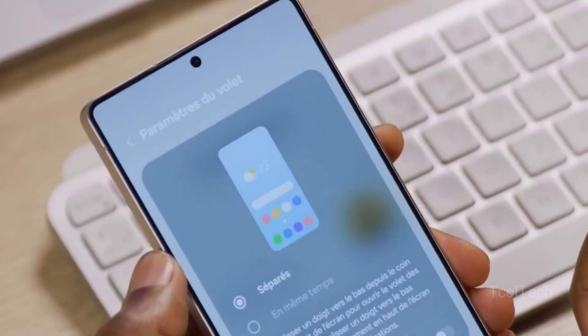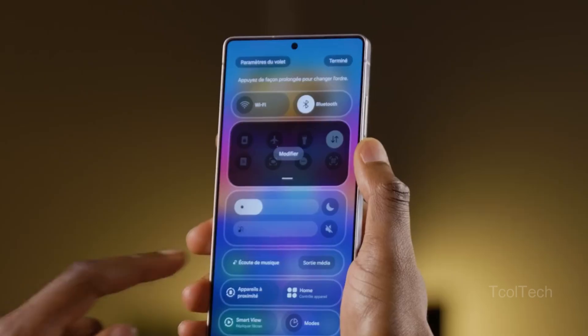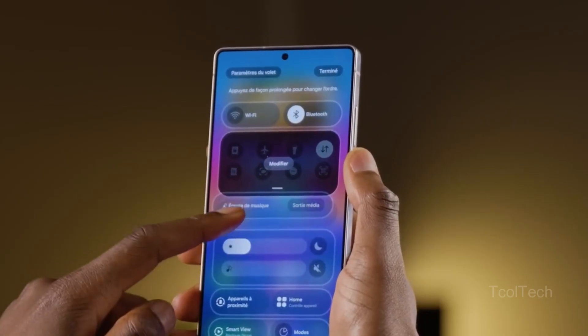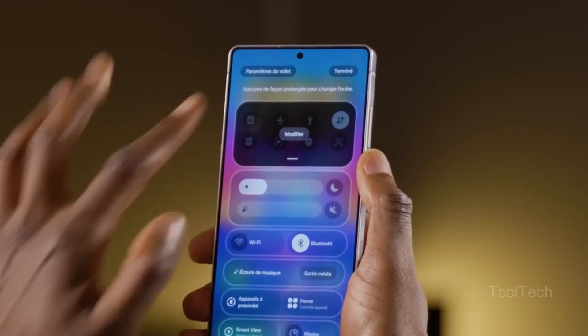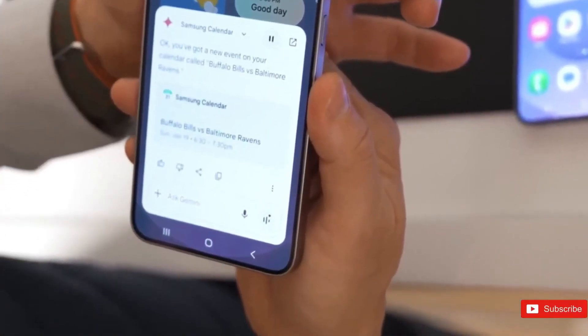If the leaks stand up, the Galaxy S26 Ultra might be in danger with enthusiasts searching for legitimate reasons to upgrade. After years of gradual updates, losing major gains in both battery and display — things everybody cares about — makes the S26 Ultra feel less like a true flagship and more like a slightly adjusted S25 Ultra.